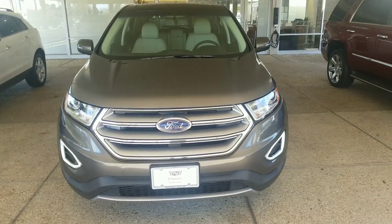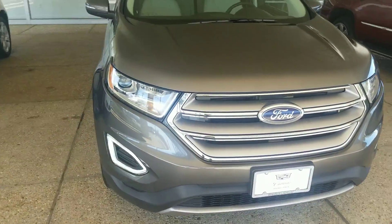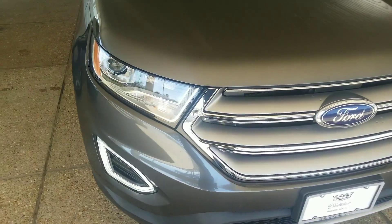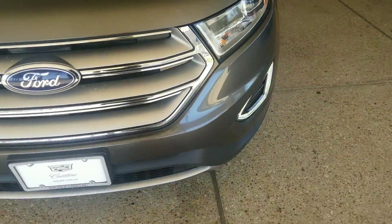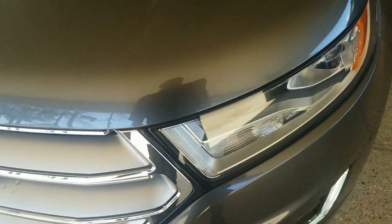Hey guys, they finally brought it up — 2017 Ford Edge. Just a little quick video walk around of the car. We'll start from the front to show you any imperfections that I may find, and I didn't find anything. A couple of spots from driving but nothing major.